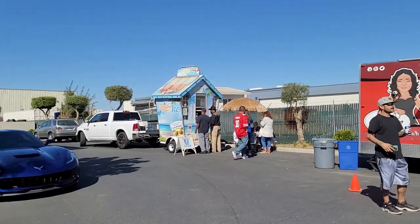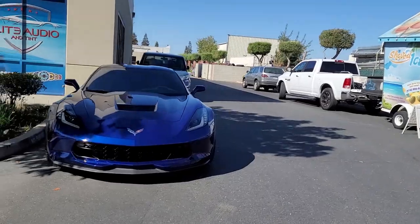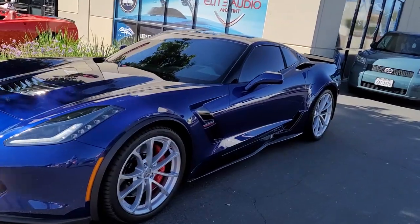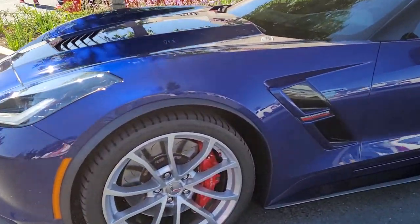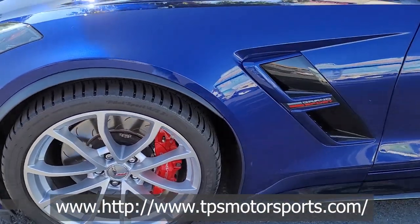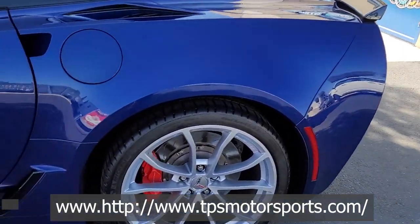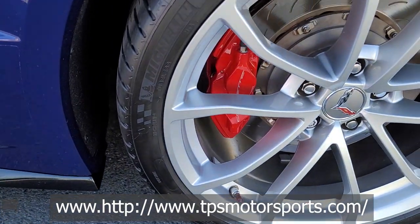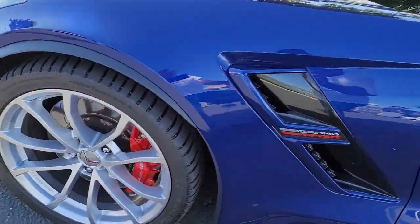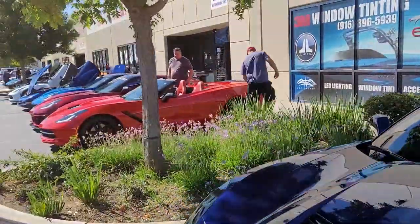Look at the food truck and the portable ice cream or shaved ice shop. And here's Don and Sherry's car — a beautiful Grand Sport. Take a look at Don's work here. Him and his son just put those new calipers on from TPS Motorsports, which is another one of our sponsors. Those look nice — he's got that thing dialed in, it's almost so clean I don't know if he even wants to drive it.